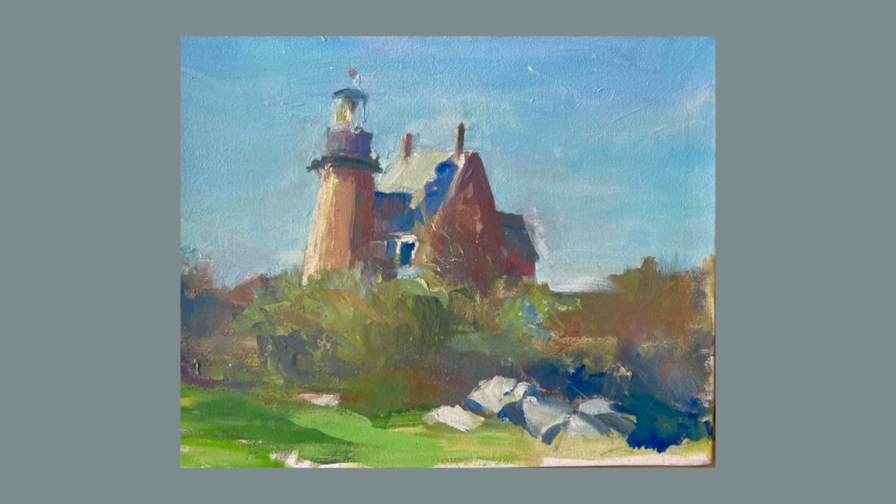The work of Peter M. Gish is mesmerizing. His use of color and form in scenes which are familiar on Block Island evoke a sense of being part of the landscape. His oil on canvas painting of the Southeast Lighthouse is timeless.